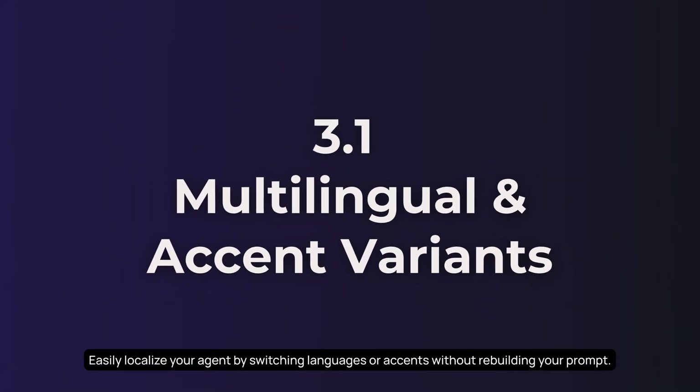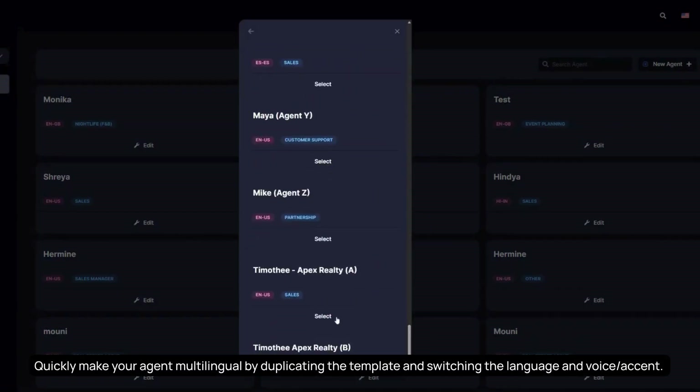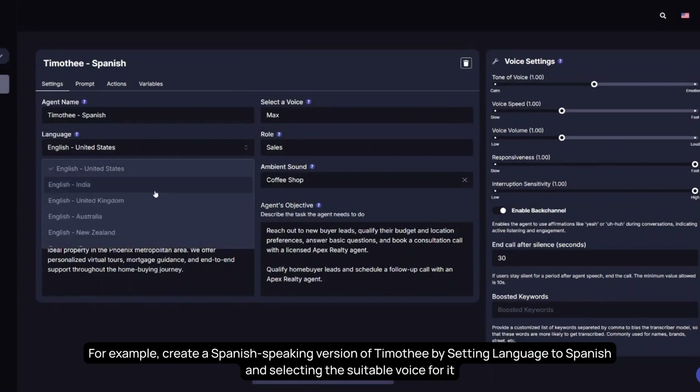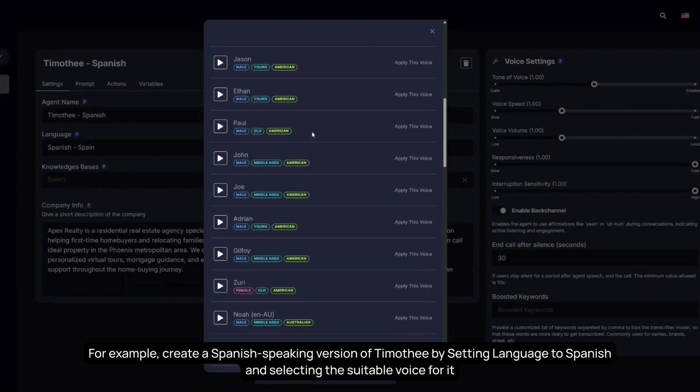Easily localize your agent by switching languages or accents without rebuilding your prompt. Quickly make your agent multilingual by duplicating the template and switching the language and voice or accent. For example, create a Spanish-speaking version of Timothy by setting the language to Spanish and selecting a suitable voice.